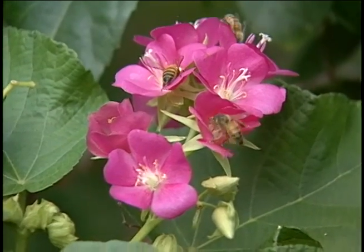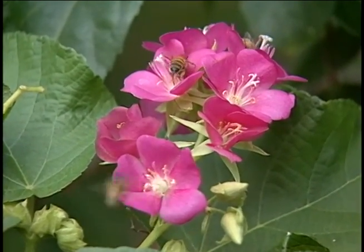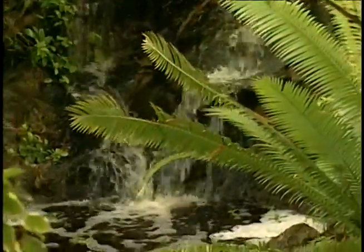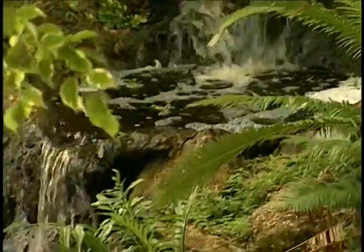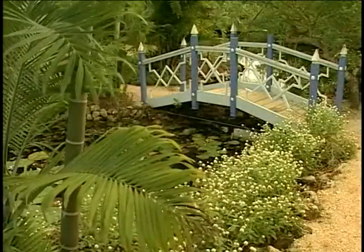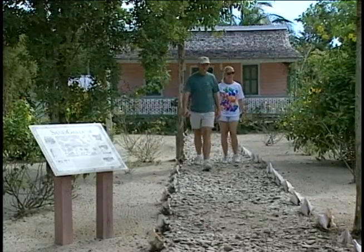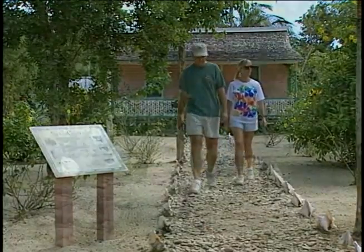They also developed the Heritage Garden, which is an ethnobotanic collection of plants — the plants that have traditional uses in the Cayman Islands, either for food, fiber, or ornament. There is an old Caymanian house that has been restored, with a traditional sand garden and ornamental plants around it.